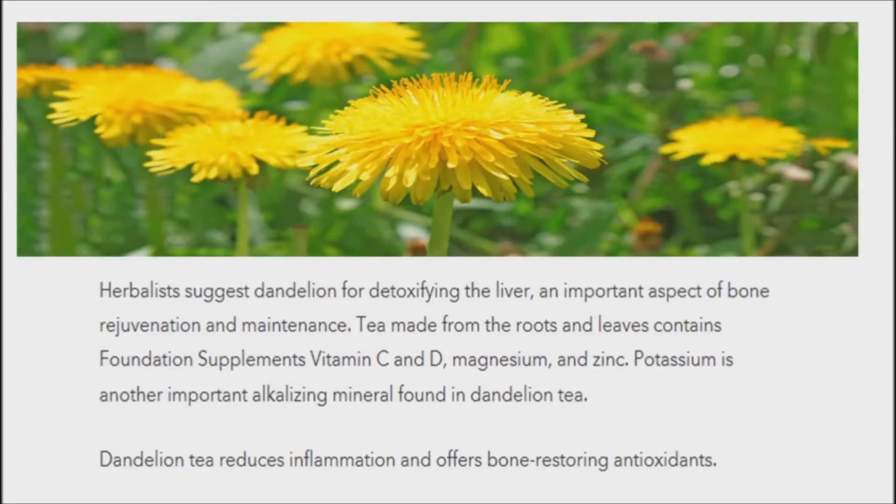Dandelion tea can be used for bone health. Although it's generally regarded as a weed, this plant is packed with essential minerals such as iron, potassium, and beta-carotene, plus vitamins A, C, and D. Combined with a physically active lifestyle, the powerful punch of vitamin D in dandelion tea can help build strong bones and ward off osteoporosis. The young, delicate leaves are also delicious in a salad, or steamed with garlic and chili pepper flakes.